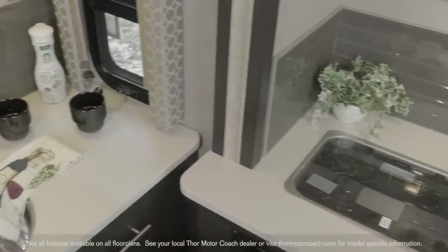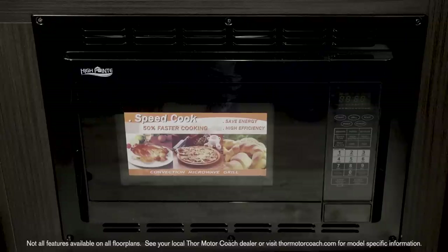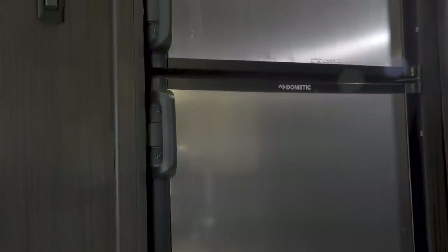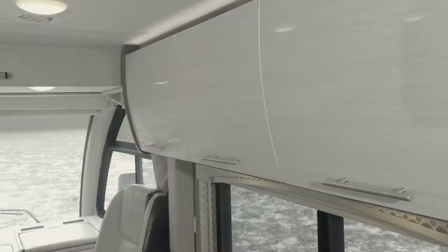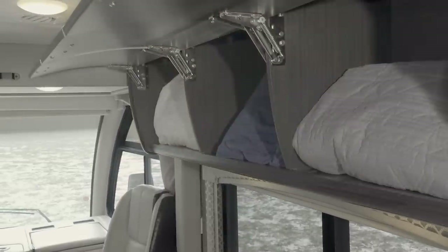Over here you have your two-burner gas cooktop, your convection microwave, and double door fridge. With all the space available in the Eurostyle cabinets, drawers, and closets, you'll have trouble filling them all.